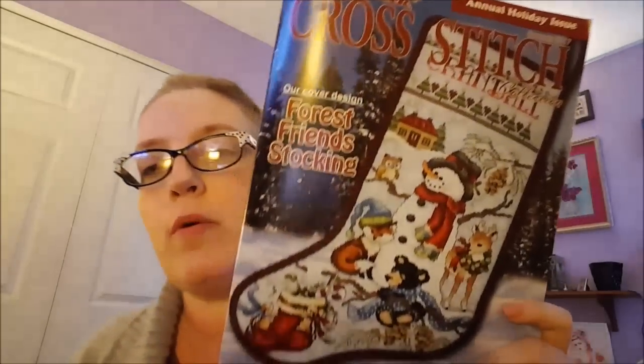You are not seeing things or imagining things. Yes, I am back only a day after my last video. What has prompted this video? I received this in the mail today — the Stony Creek Magazine, the annual holiday issue, and I thought I would do a flip-through because there's actually a pattern I like in here.